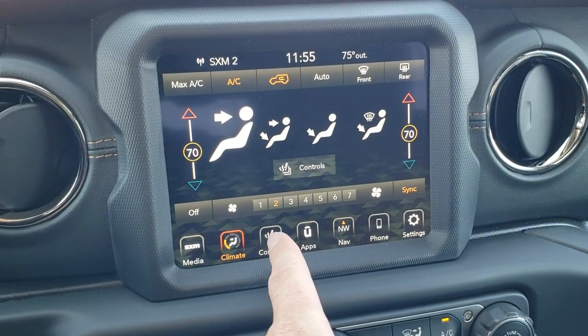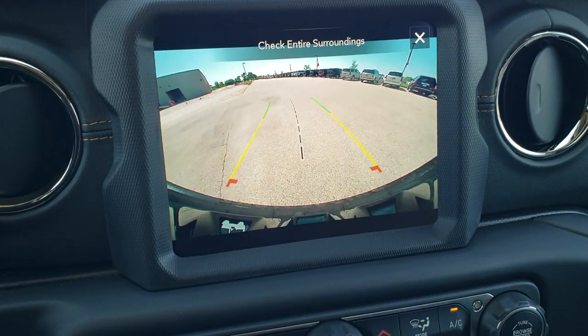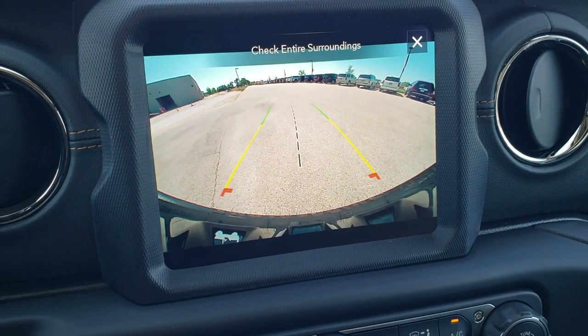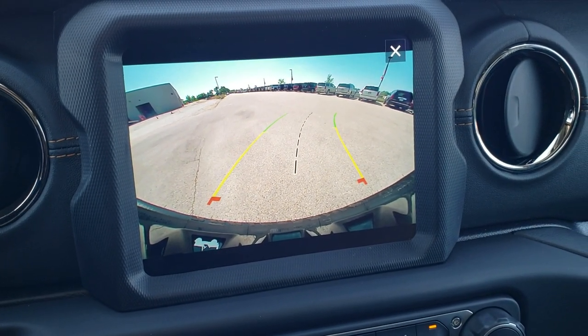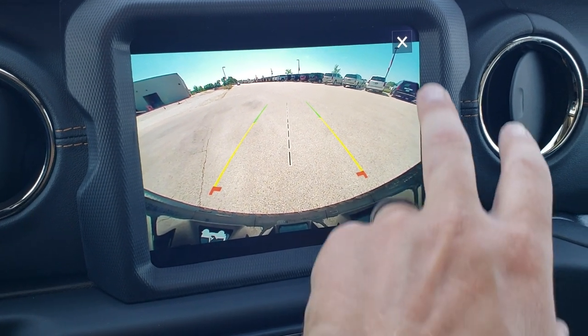You also have your climate controls, heated seats, and heated steering wheel controls. You can check out the backup camera — those backup cameras are HD now, super crystal clear. Those grid lines are dynamic, meaning they turn as you turn the steering wheel.